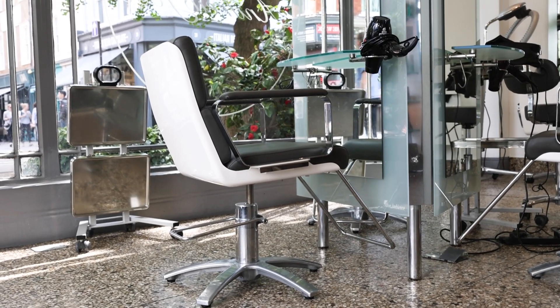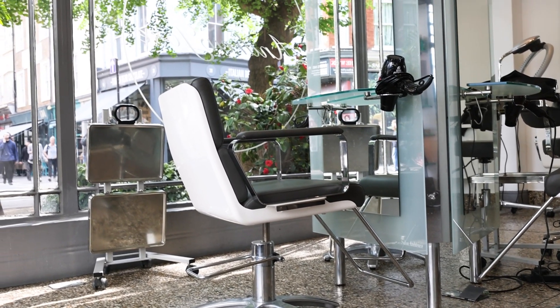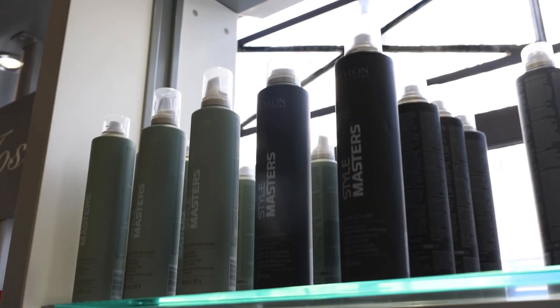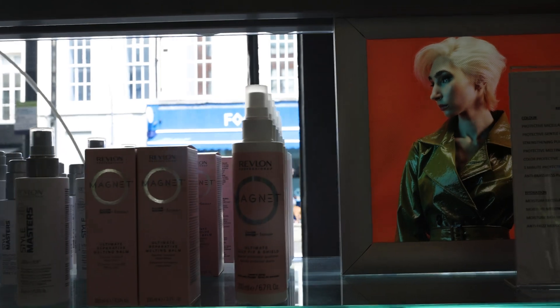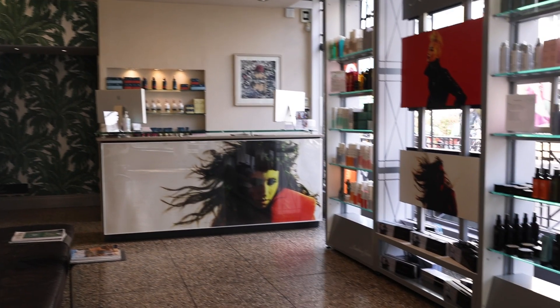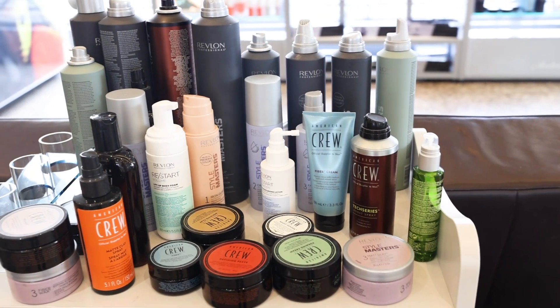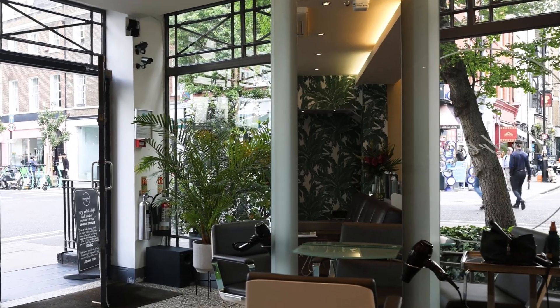I hope our clients' first impression when they walk into the salon is one of professionalism — a place where they feel confident and comfortable, and a feeling that they're going to get the very best that they hope for with their hair.